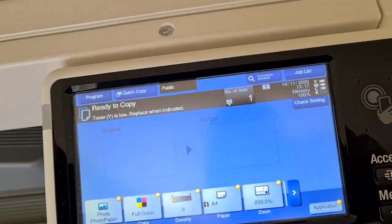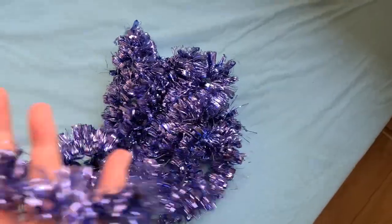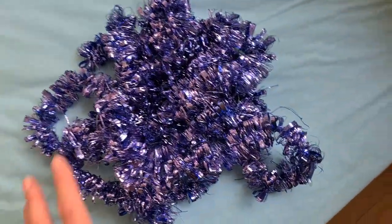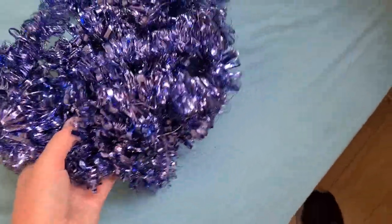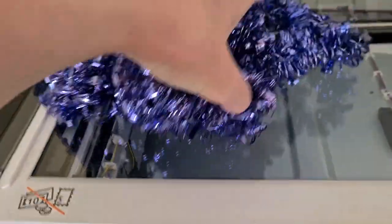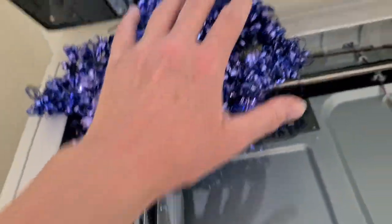Okay, let's see what this is. It is very timely — it's a puff of Christmas tinsel. The color reminds me of when I was a child. My mom had a couple of household electrical appliances that had this purple tint — not quite blue, but purple.